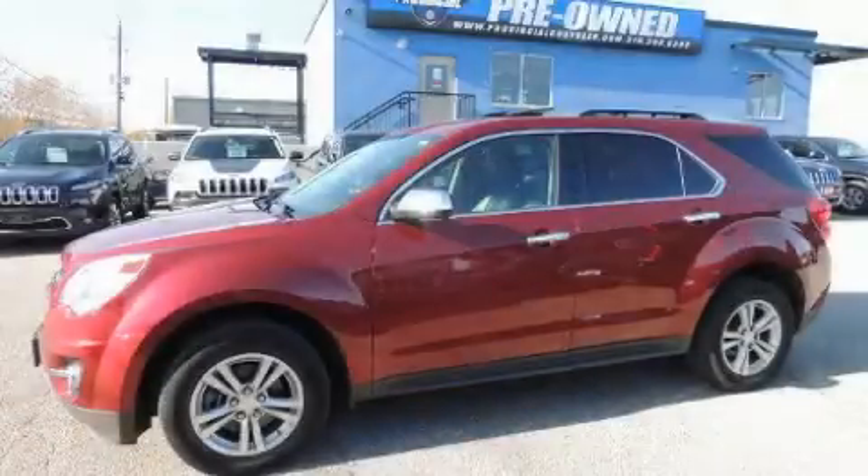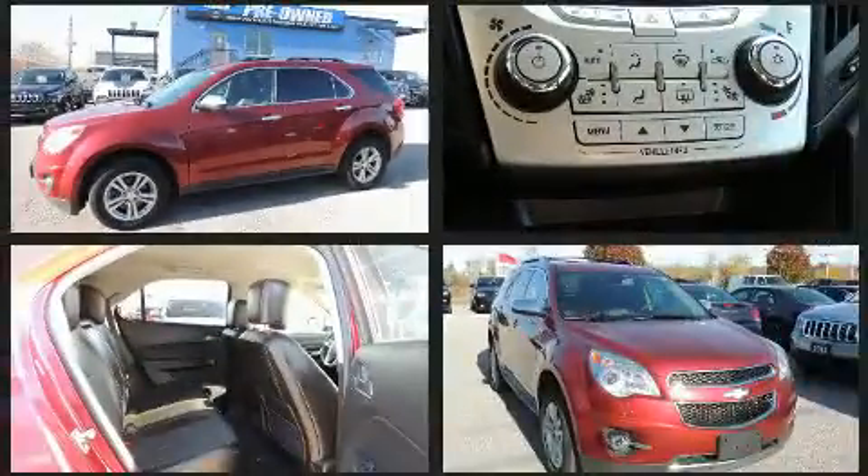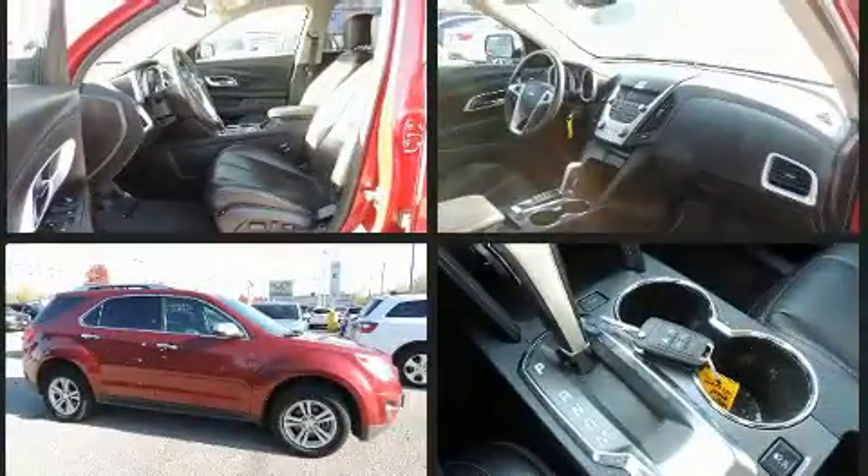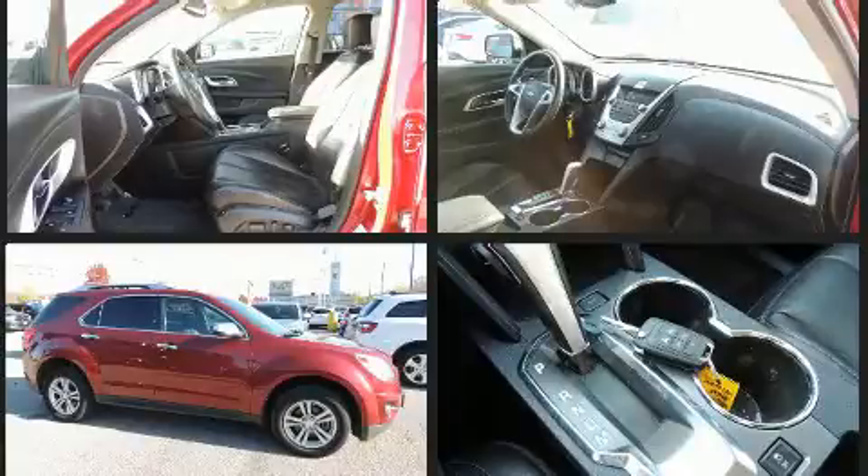Climb inside the 2011 Chevrolet Equinox. All of the premium features expected of a Chevrolet are offered, including a trip computer, an automatic dimming rearview mirror, a power rear cargo door, remote keyless entry, a roof rack, and leather upholstery.